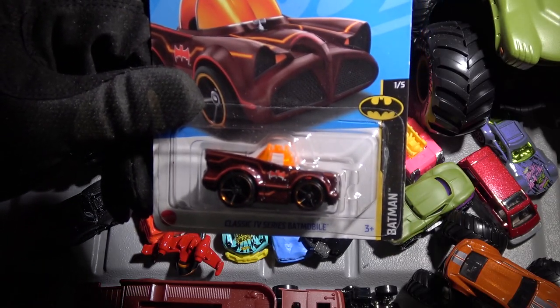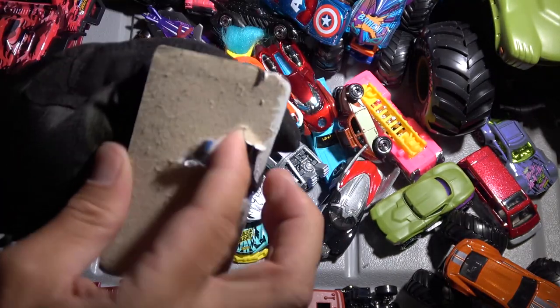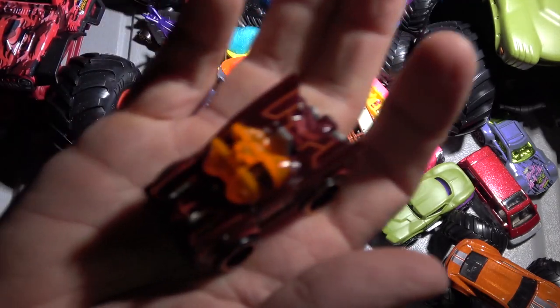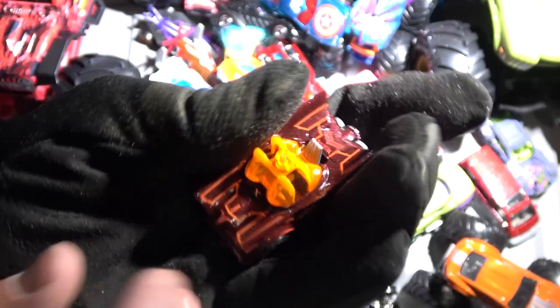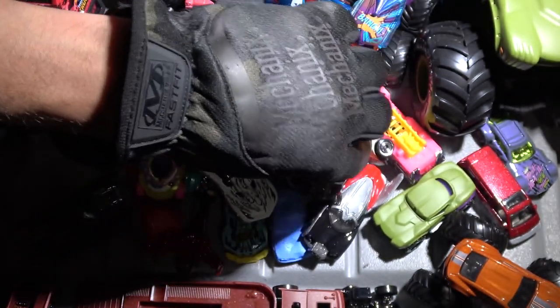We got the classic TV series Batmobile here — this time it's kind of a red car. I've seen it before all black, but this one's got a little bit of red to it. Check that out — we have the orange cab and some red going on there. We got the Batman symbol on the side. Pretty cool little Batmobile, kind of a stunted car.